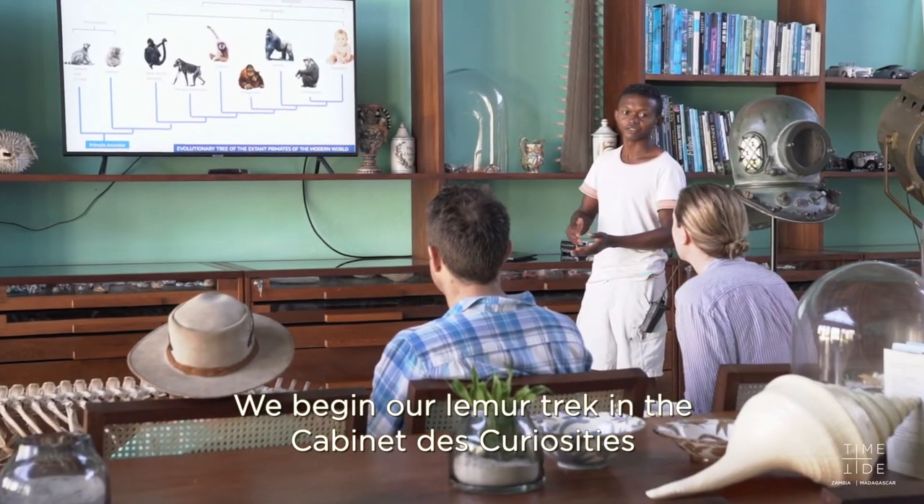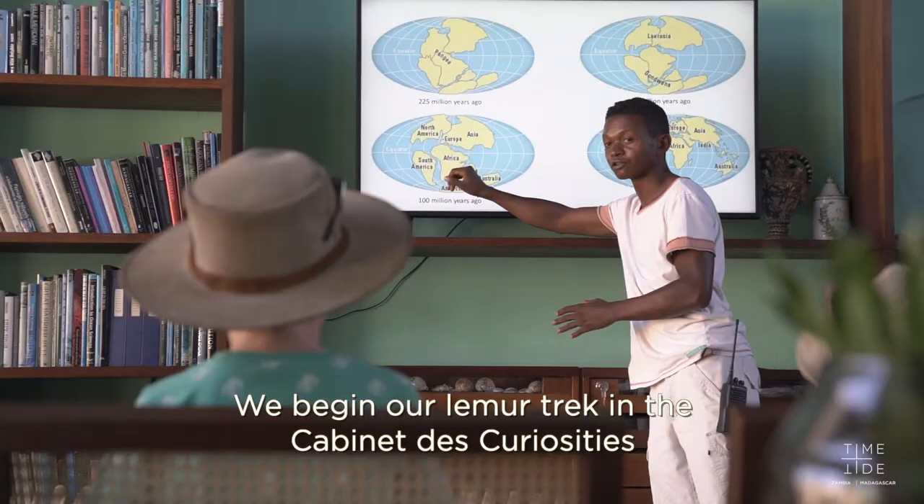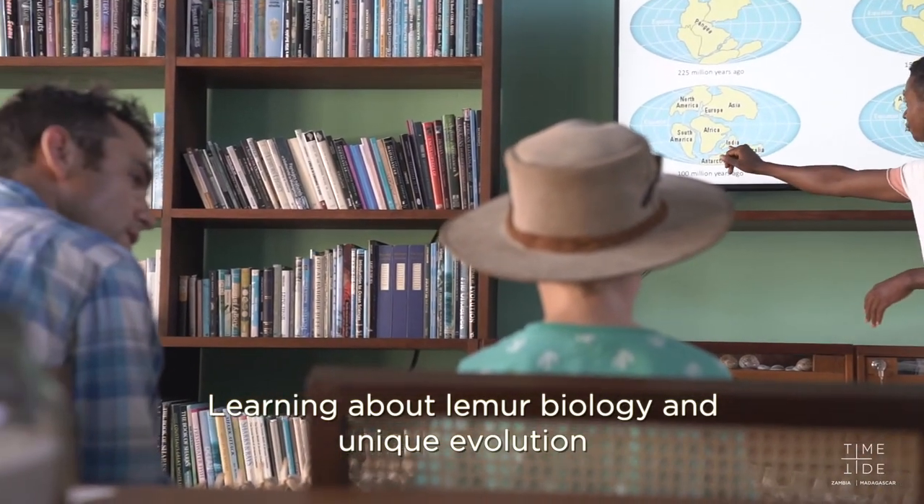We begin our lemur trek in the cabinet de curiosities, learning about lemurs' biology and unique evolution.